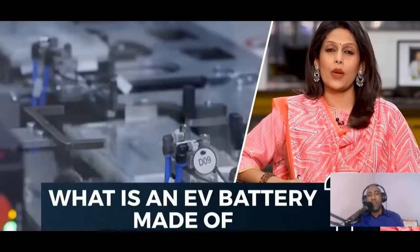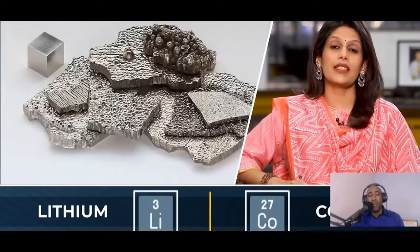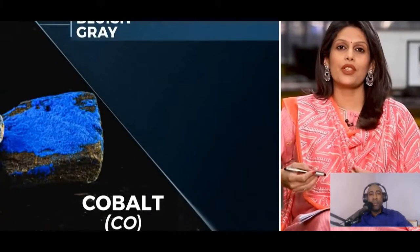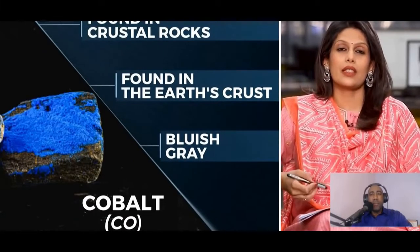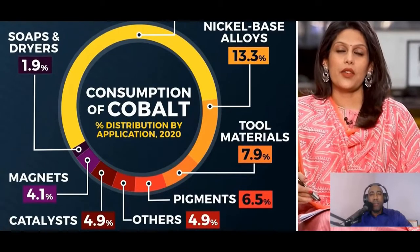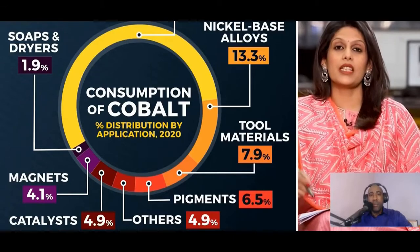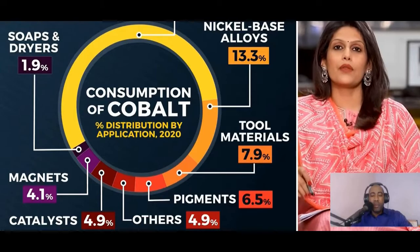Hello and welcome to Gravitas Plus. I'm Palki Sharma Upadhyay. An electric car runs on battery — you know that. But do you know what these batteries are made of? Rare metals like lithium and cobalt. Cobalt gives the battery stability and allows it to operate safely. It's a bluish-gray colored metal found in the earth's crust. Cobalt has several uses: jet turbine generators, tool materials, pigments, and smartphone batteries. But its major use is in lithium-ion batteries.